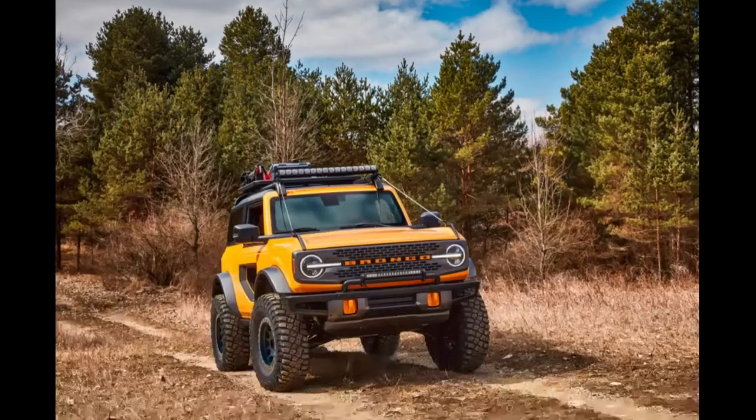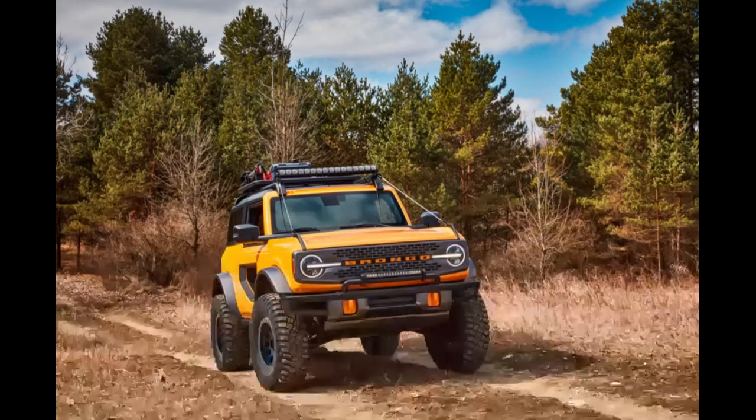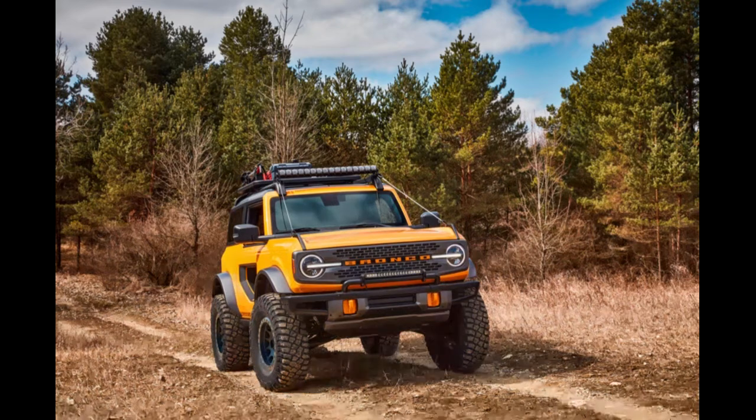The pros of the 2021 Ford Bronco: it's a fresh new design that's still instantly recognizable as an icon. There are trims to suit almost every person and buyer. Excellent suspension and off-road abilities, and the body panels come off very easily.